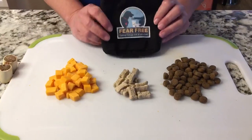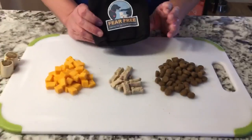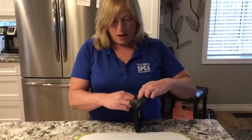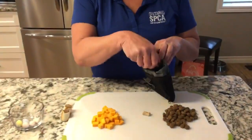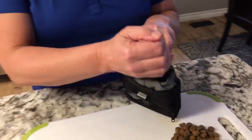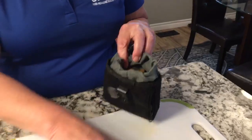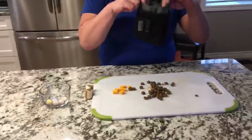I always like to use a treat pouch when I'm training. This prevents leftover treats from getting chewed out of the bottom of my pockets later on that I might have forgotten about. I also like to mix all of the treats in together, because you get some flavors of the cheese maybe on the lower value treats, and we don't have to be super picky when we're handing them out.